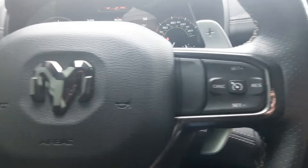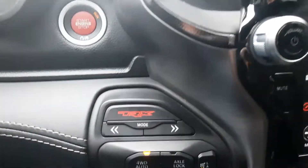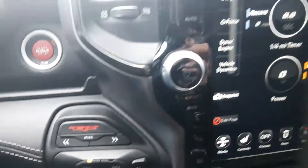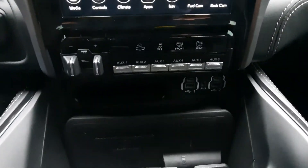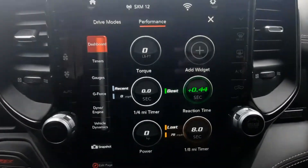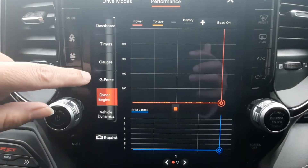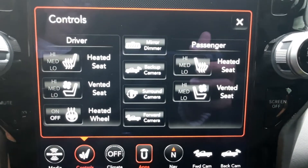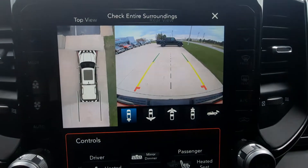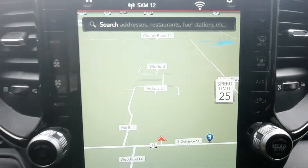It's got menu controls, cruise control, and paddle shifters. Four-wheel drive options are available. There's a 12-inch touchscreen center stack — the performance pages are up right now and you can scroll through to see different things. This one also has heated and cooled front seats, a surround camera, and navigation.